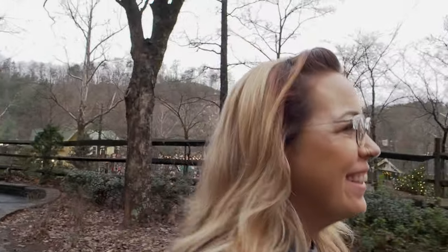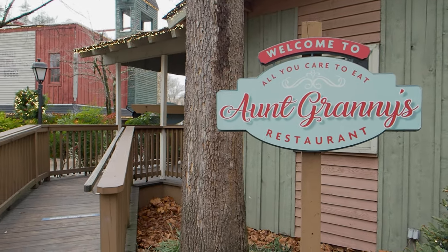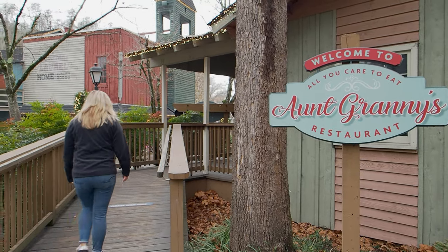I'm ready to eat some of that fried chicken. Where should we eat? Fried chicken at Aunt Granny's. Okay, let's do that. We have decided to eat at the famous Aunt Granny's.